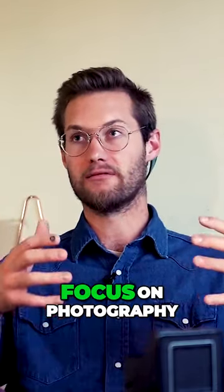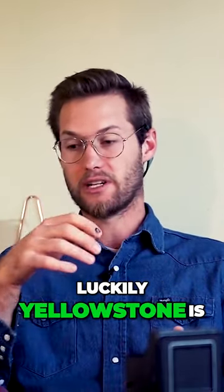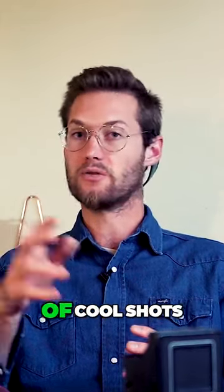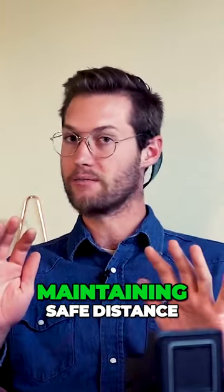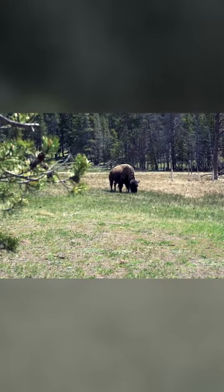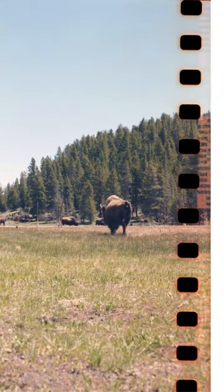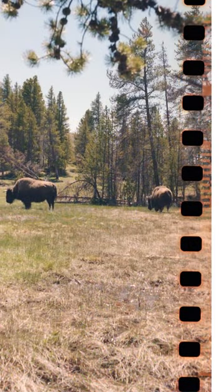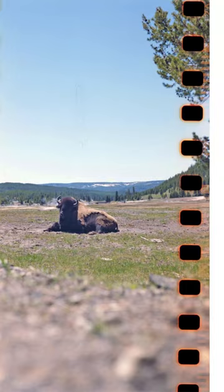I just didn't have time to focus on photography on this particular trip, so I just kind of took pictures along the road. Luckily, Yellowstone is full of bison and I was able to get a lot of cool shots of the bison just by parking on the road and walking into the field, while maintaining a safe distance.